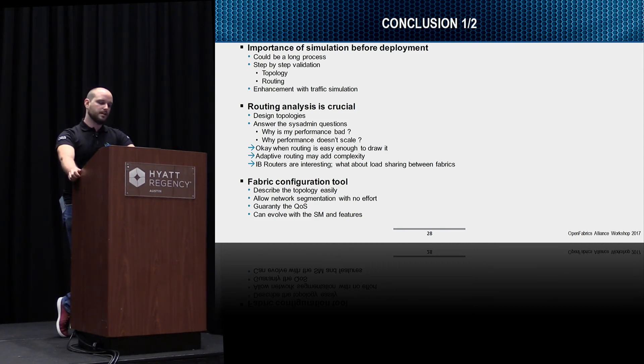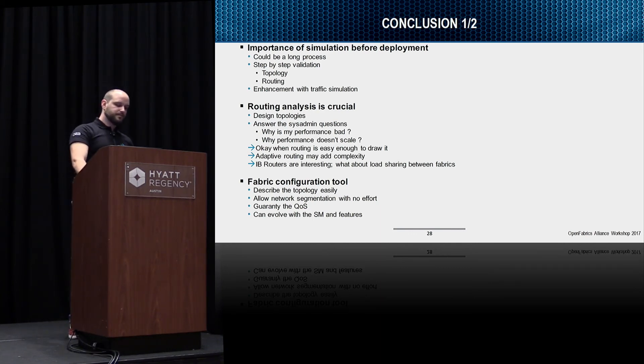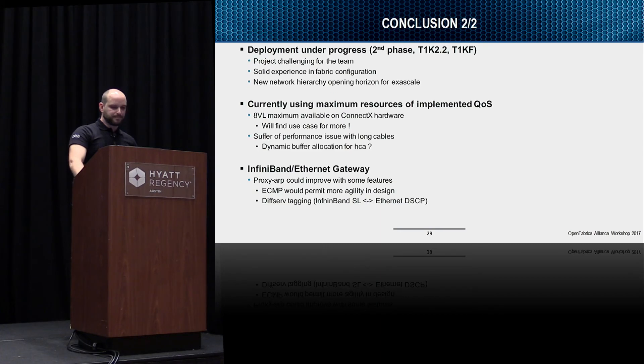In conclusion: it's important for us to simulate before deploying. Even if it's a long process, step-by-step validation is very meaningful, and we can enhance it with traffic simulation on a simulator. Routing analysis is crucial — it helps in designing topology in advance when simulating, and in everyday operation it also helps answer system administrators asking why performance is bad or why things don't scale. Mostly it can be because of routing in the fabric. When routing is simple enough to draw on a table we can explain it. Adaptive routing will add complexity to diagnosing problems — it will be a huge step.